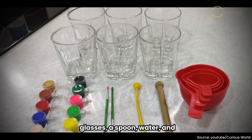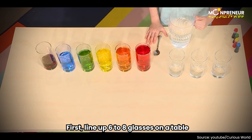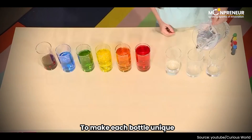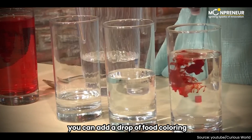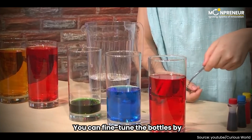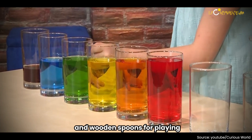All you need are some glasses, a spoon, water, and optional food coloring. Here's how it works. First, line up 6 to 8 glasses on a table and fill them with water in increasing amounts. To make each bottle unique, you can add a drop of food coloring. Now, tap the bottle's mouths with the spoon and listen to the beautiful sounds they create. You can fine-tune the bottles by adding or removing water, and you can even try different bottles and wooden spoons for playing.